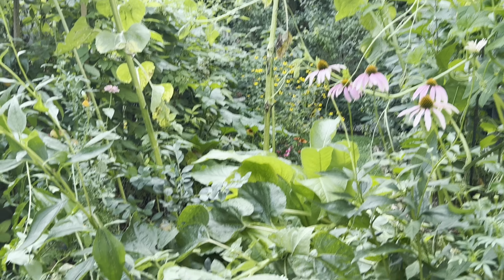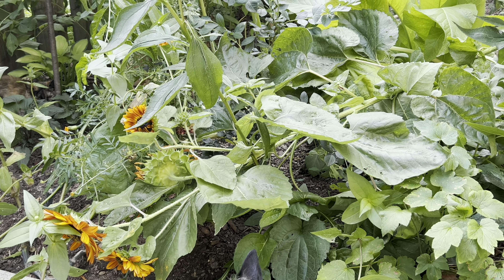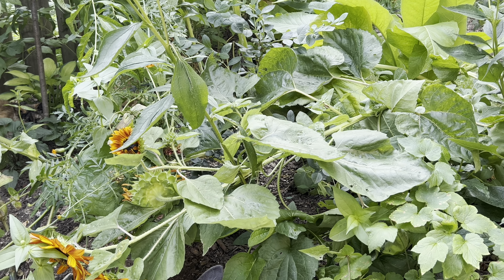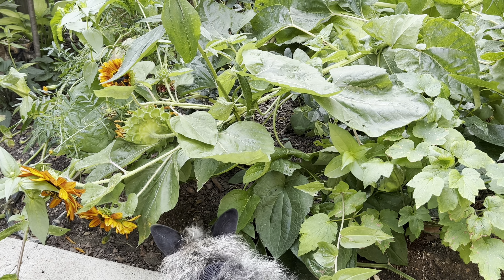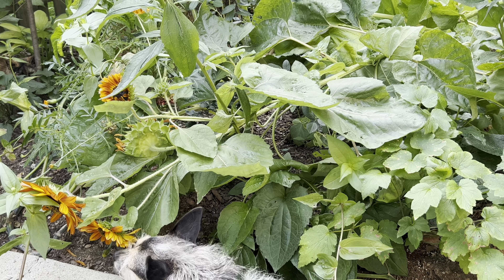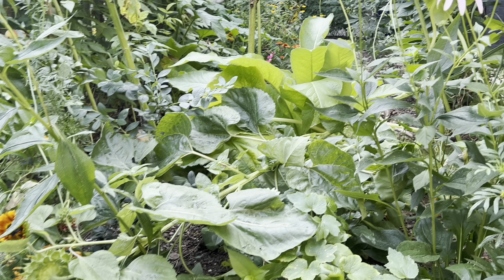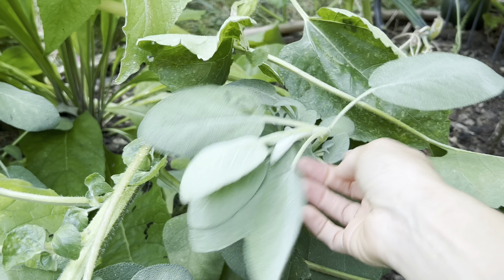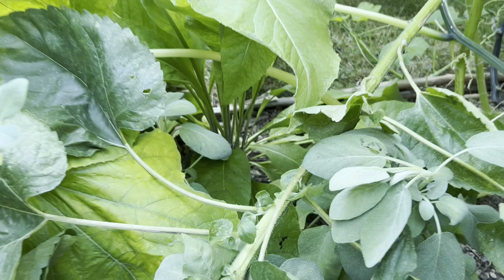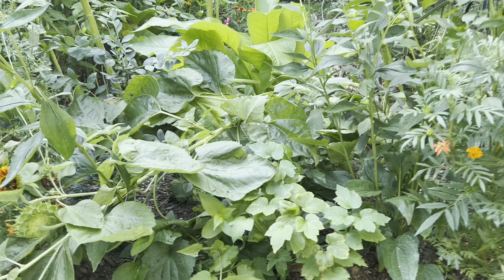I also lost a sunflower — she fell over the other day. It wasn't even raining; I don't know what happened. I need to clean that up because she's putting a lot of pressure and shade on plants that don't need that right now. She's gotta go, but I don't have my clippers right now.